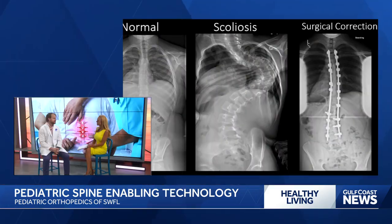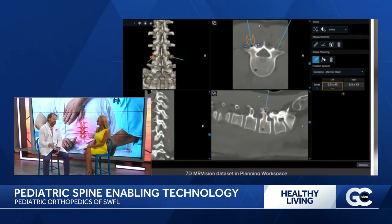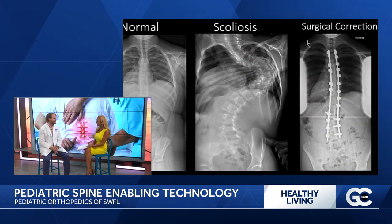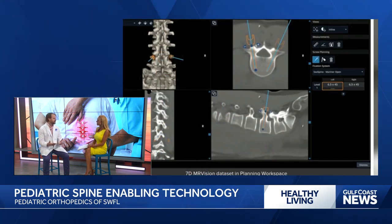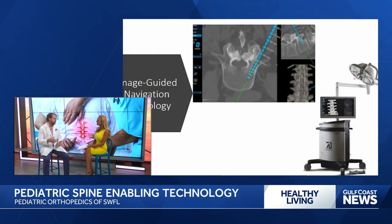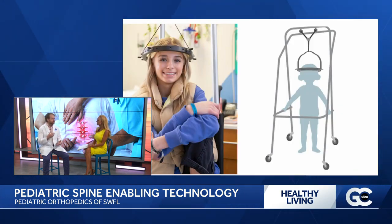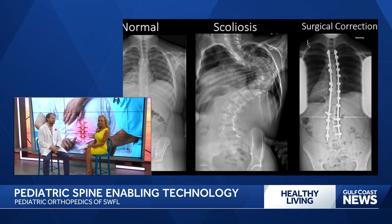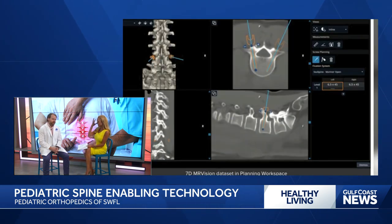About that other curved spine — another great thing we have going on is that one of our first patients is going through what we call halo gravity traction. That's what you're seeing in that picture. At first you look at it and think it looks barbaric. I was speaking to the grandparents yesterday and they said they were a little concerned at the beginning, but now they're so happy. It allows patients with severe curves to straighten out slowly over time. It also allows them to optimize their nutrition status — those big curves really don't allow digestion to work as well — and it improves lung function too.